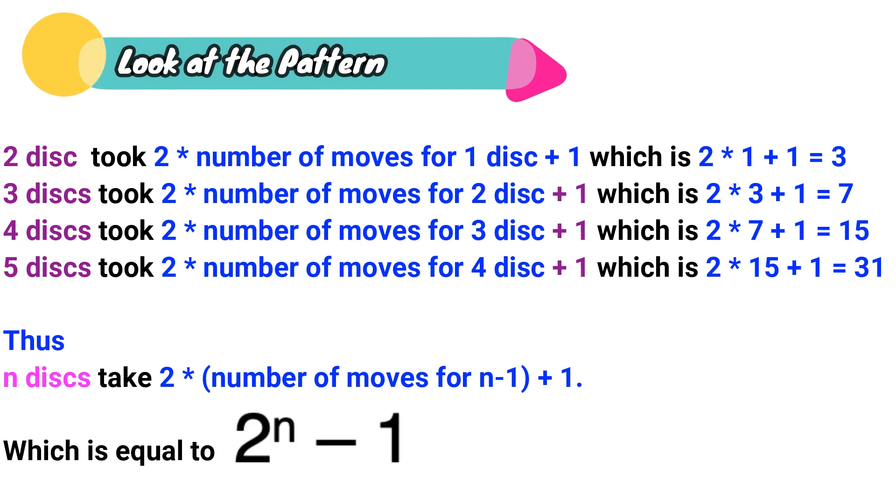Look at the pattern: the number of steps to complete n disks will be the number of steps for n minus one disks, times two, plus one. For example, five disks took two times 15 plus one equals 31. So in general, we can see the formula: to complete n disks, it takes 2 to the power of n, minus one, steps.